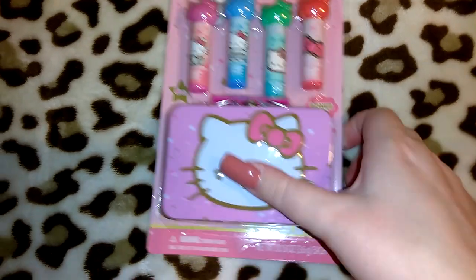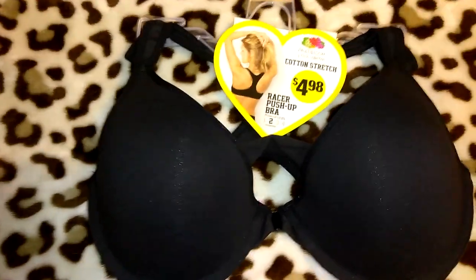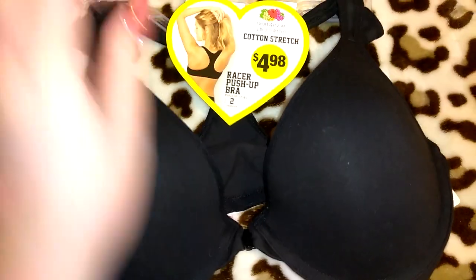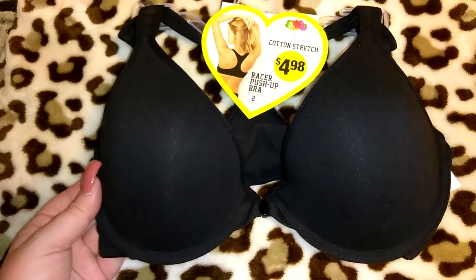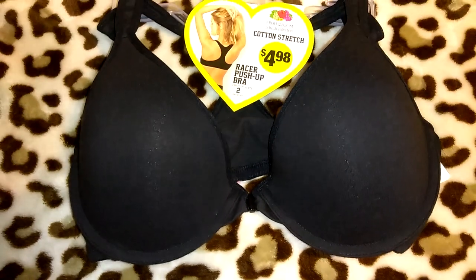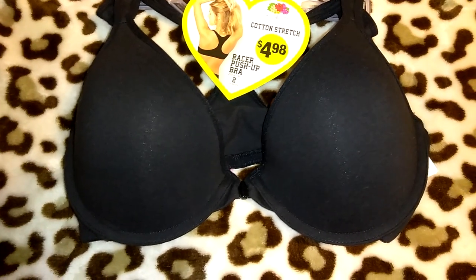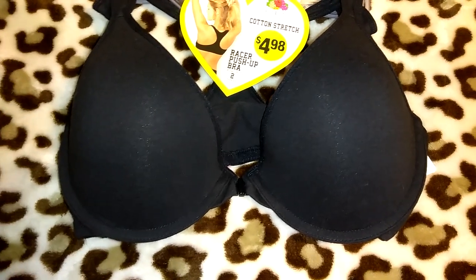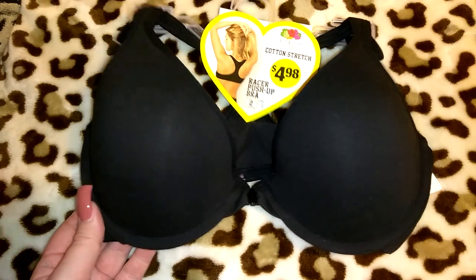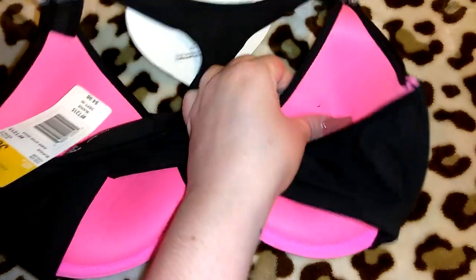I also picked up this for myself — the Fruit of the Loom cotton stretch bra, and this was only $4.98. It's a racer push-up bra, push-up level two. Normally I would only buy expensive bras because my bras last me a long time, but I purchased one other really inexpensive bra from Walmart like a year ago — it was black, only like $3.48 — and it became one of my favorite comfy bras. So I thought, why not give this a try? I didn't try it on, so we'll see, but if I don't like it I can take it back.